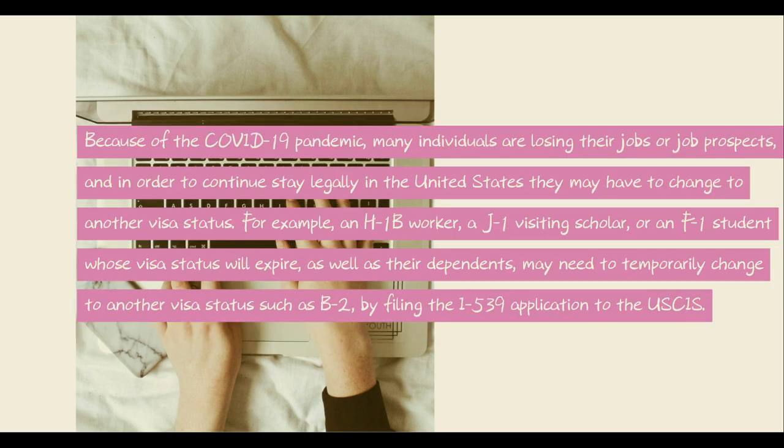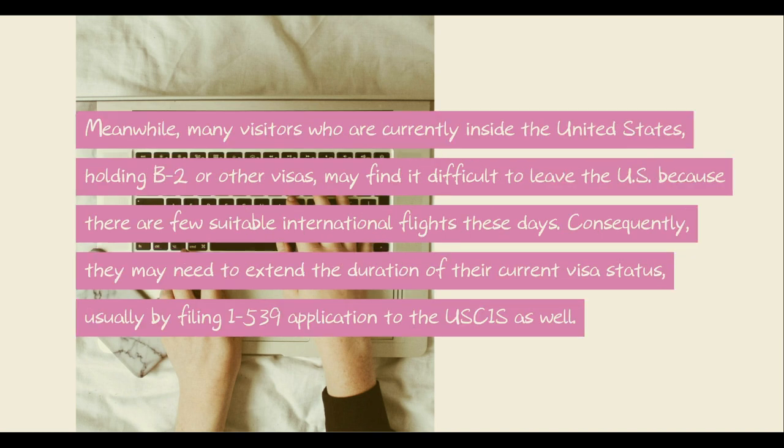Because of the COVID-19 pandemic, many individuals are losing their jobs or job prospects, and in order to continue to stay legally in the United States, they may have to change to another visa status. For example, an H-1B worker, a J-1 visiting scholar, or an F-1 student whose visa status will expire, as well as their dependents, may need to temporarily change to another visa status, such as B-2, by filling out the I-539 application to the USCIS. Meanwhile, many visitors currently inside the United States holding B-2 or other visas may find it difficult to leave the U.S. because there are few suitable international flights these days. Consequently, they may need to extend the duration of their current visa status, usually by filing an I-539 application to the USCIS as well.